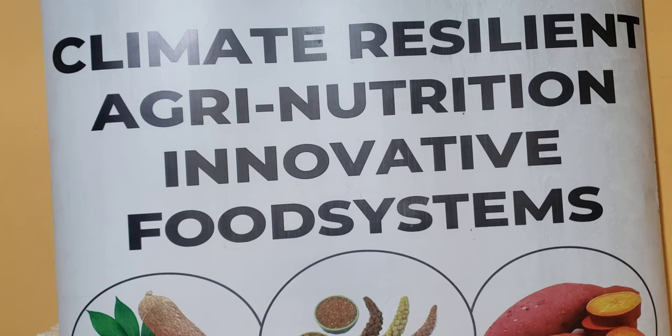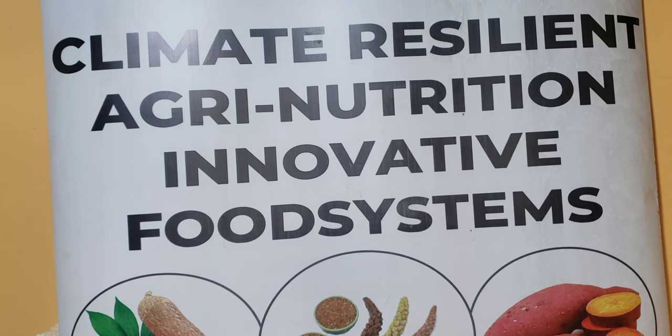Today we'll talk about the spider plant — it's called African spider plant. The local name we use in East Africa or Kenya is called Saga or Sageti.